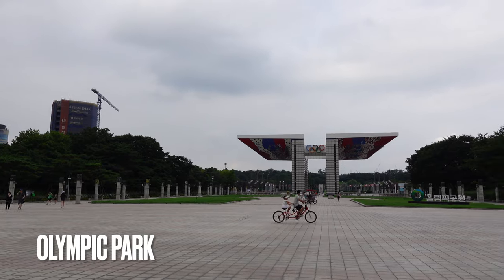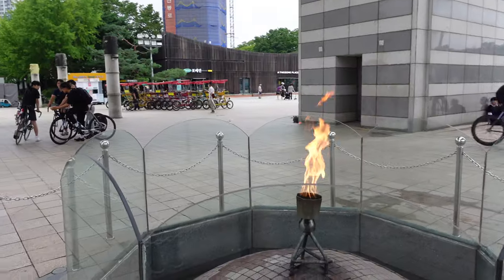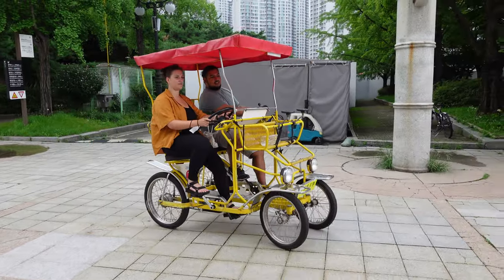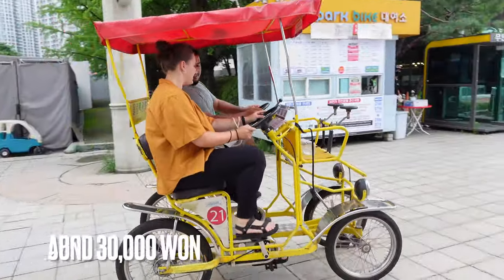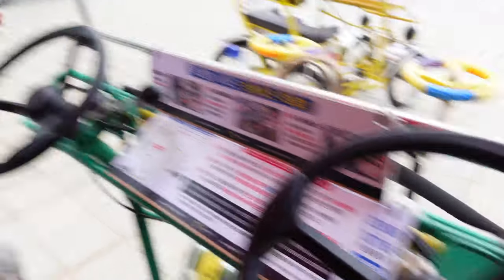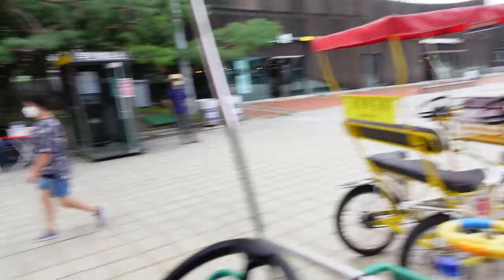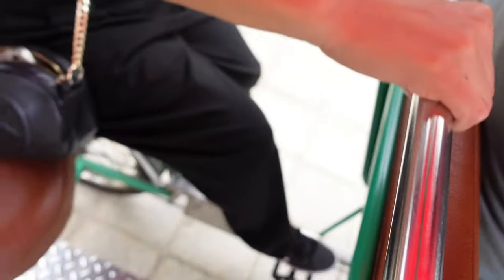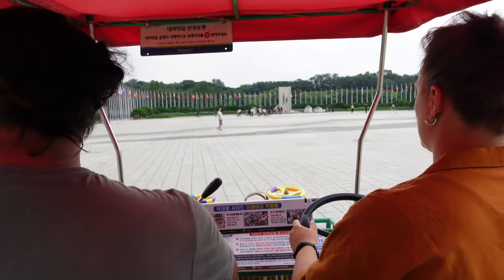We decided to spend the afternoon at Olympic Park with Kayla. This is where Alan decided that renting one of those little pedal carts would be a great idea. It was around 30,000 won for a six-seater for one hour, so about 20 euros. We ended up taking a six-person one so everybody could pedal. The park itself is just so cool — there's a lot of families chilling there, and we had a great time just waving at everyone.